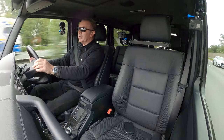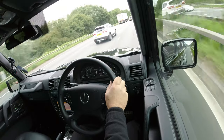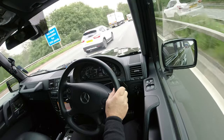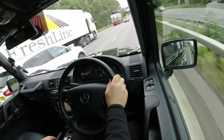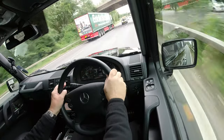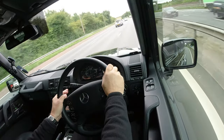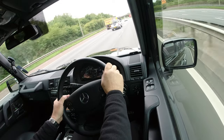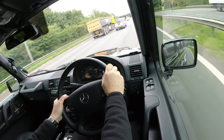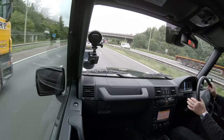Cruise control on at 70. We're doing 2,000 rpm at 70 miles an hour. Need to get back over into that lane shortly. It just drives like a brand new car.